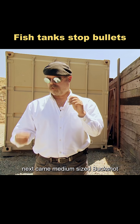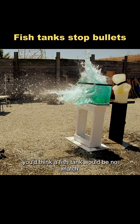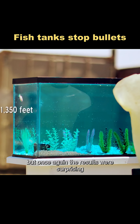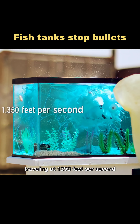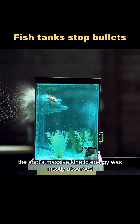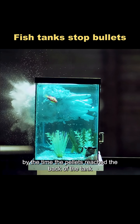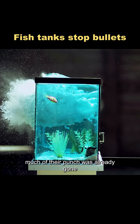Next came medium-sized buckshot, which is powerful enough to pierce a tank — you'd think a fish tank would be no match. But once again, the results were surprising. Traveling at 1,350 feet per second, the shot's massive kinetic energy was mostly absorbed the moment it hit the water. By the time the pellets reached the back of the tank, much of their punch was already gone.